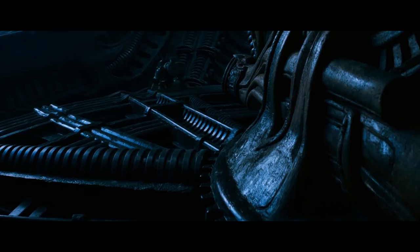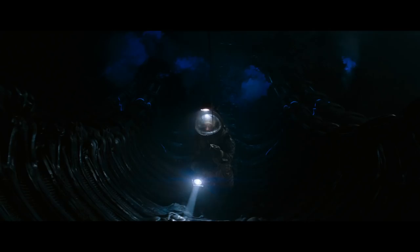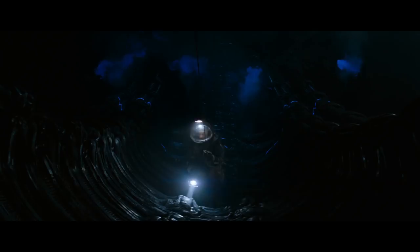I love how Ridley Scott used his own kids as stand-ins here to make the already massive space jockey prop look even bigger. I love this incredible matte painting of the dark and cavernous egg chamber and how small it makes Kane look.